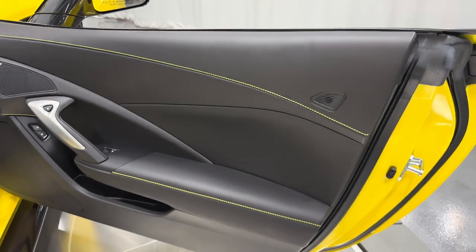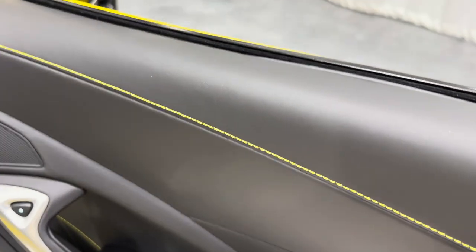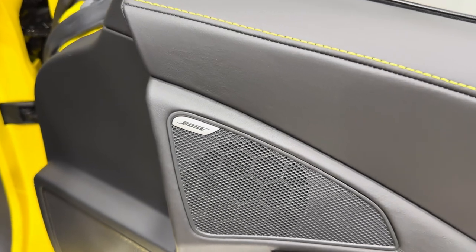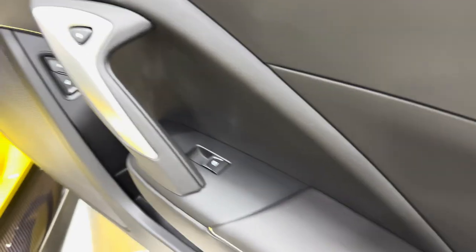Making our way to the interior — all black, jet black interior. We have the yellow stitching that stands right out, straight stitch here. Being a 3LZ, this is authentic leather — very nice. The Bose sound system here, electronic door release, power locks, and power windows. Show you the dash — yellow stitching continues. The owner's manual is in there.